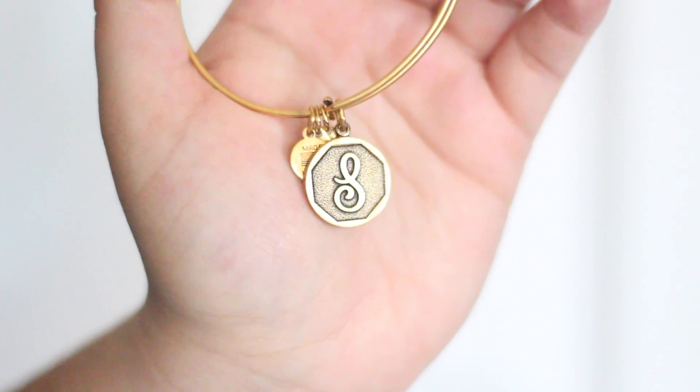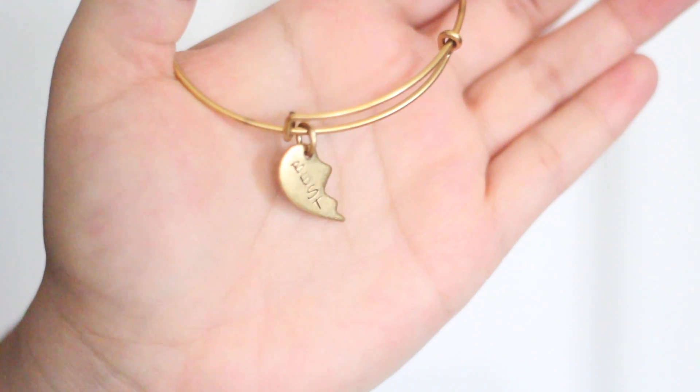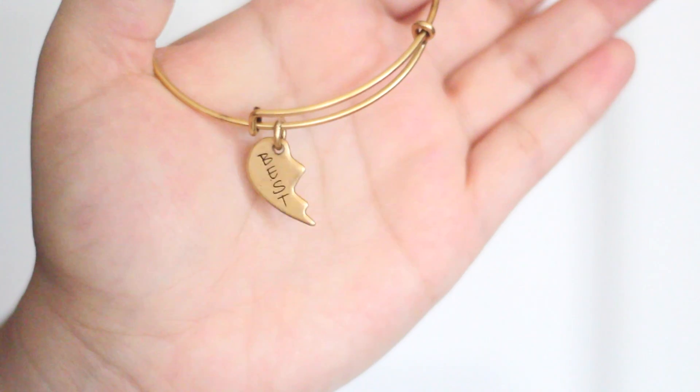Next, also from Nordstrom, are these two Alex and Annie bracelets that I've been wanting for a while. I have one with the S on it for Shelby, and then I have this best friend one — I bought one for me and one for my best friend. I wear them every day, so they're really great.